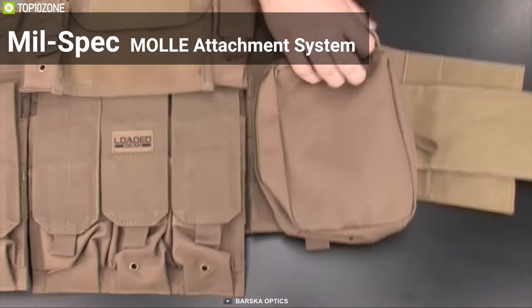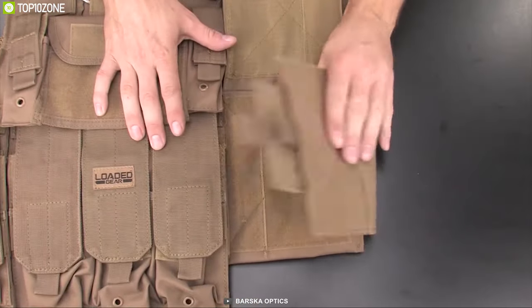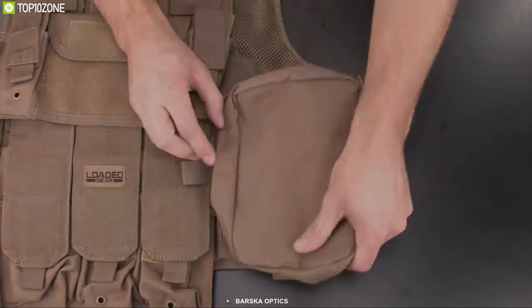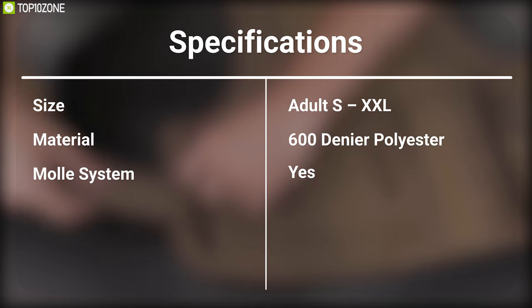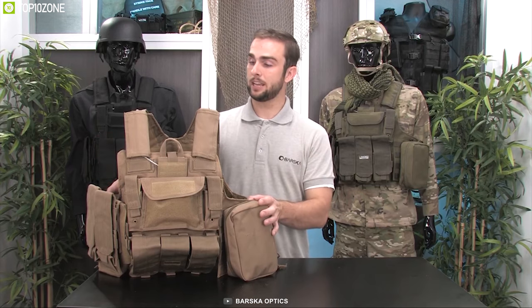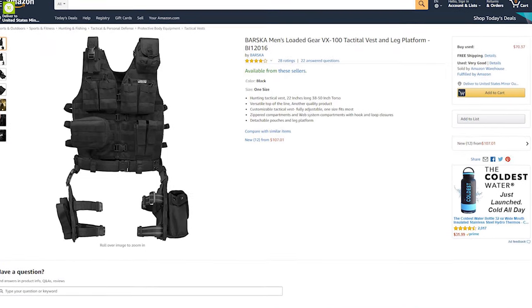It utilizes the military-spec MOLLE attachment system, allowing the included accessory pouches to be arranged in multiple configurations. The VX 100 Tactical Vest by Loaded Gear is a full body platform designed for comfort and quick access, and you can buy it online.